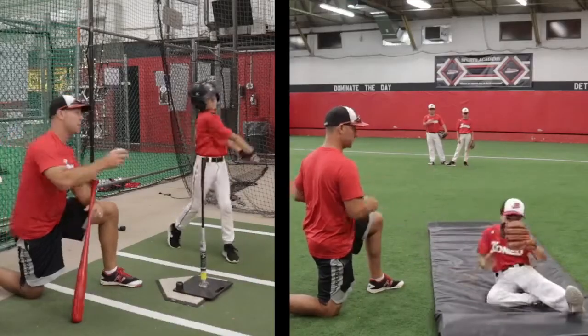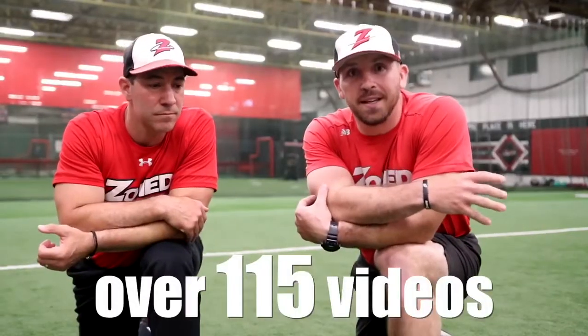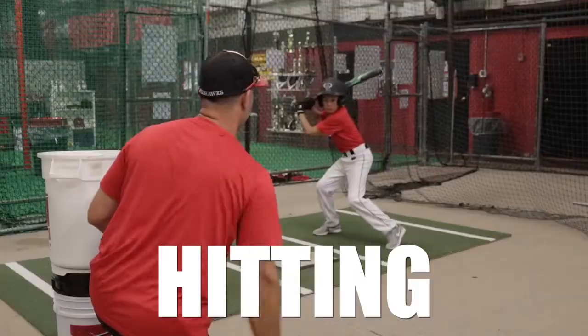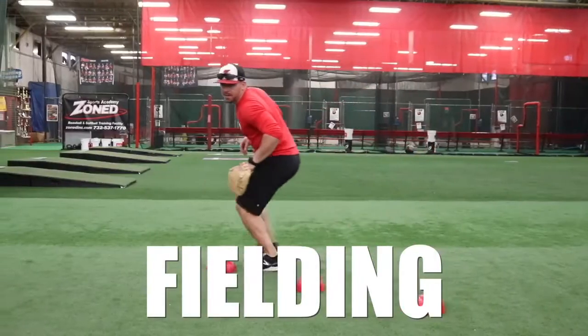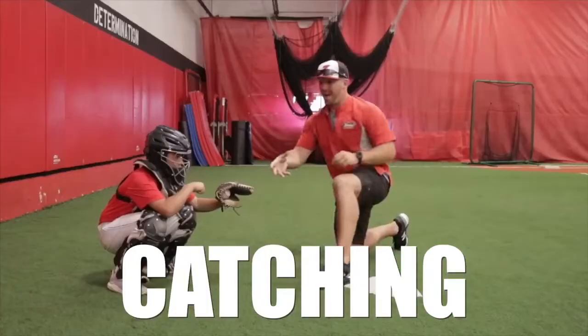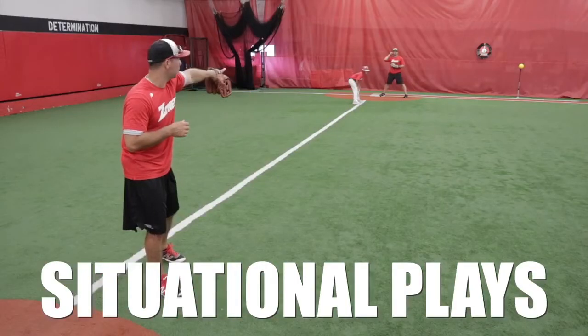Our Dominate the Diamond training courses consist of over 115 high definition videos. We cover everything from hitting, fielding, pitching, catching, and situational play.